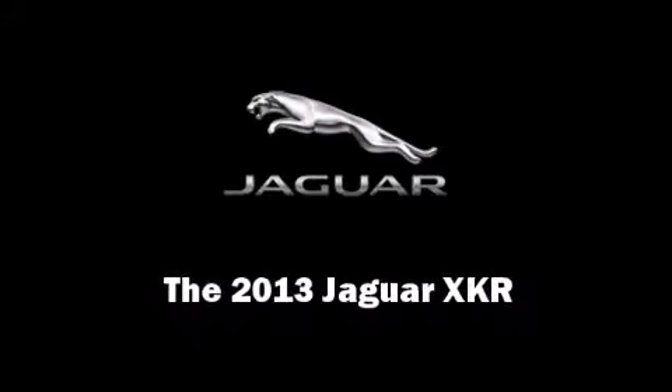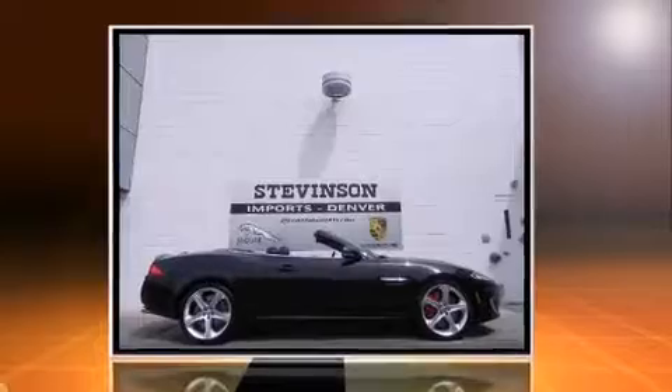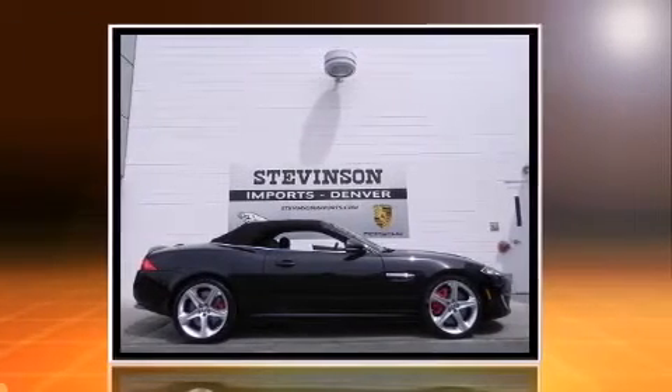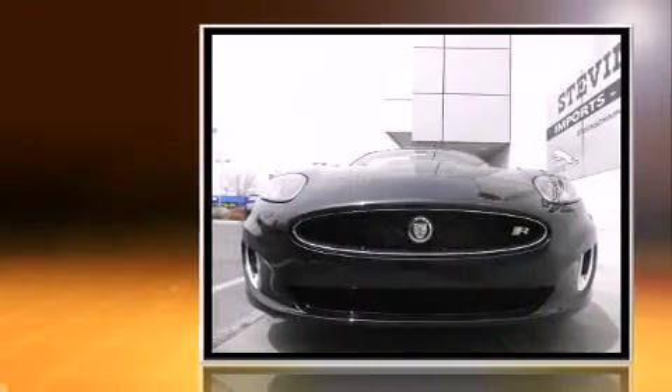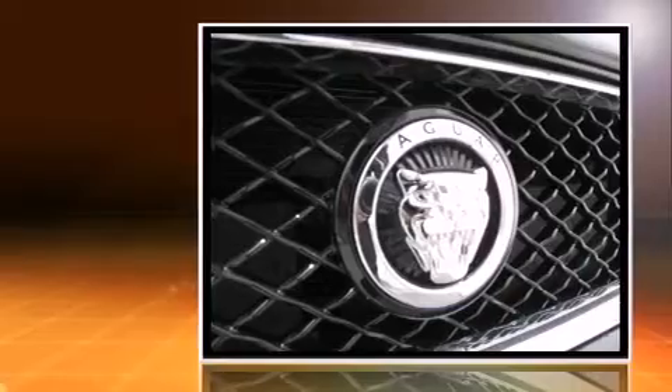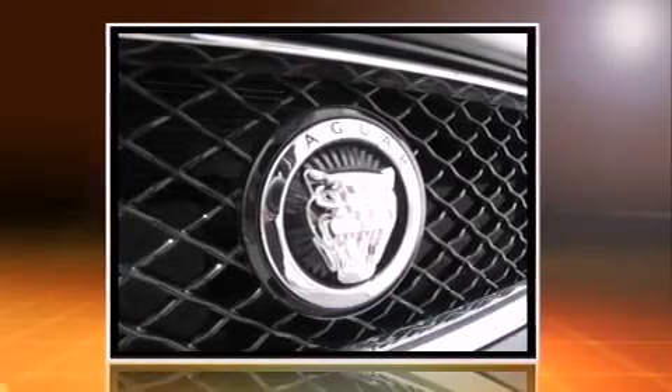Outstanding design defines the 2013 Jaguar XKR. This 2-door, 4-passenger convertible will allow you to take command of the road with confidence. Jaguar made sure to keep road handling and sportiness at the top of its priority list.